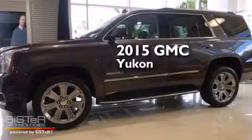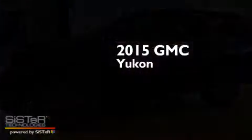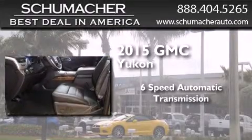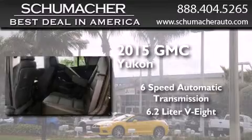This is a brand new 2015 GMC Yukon. This SUV has a 6-speed automatic transmission and a 6.2-liter V8.